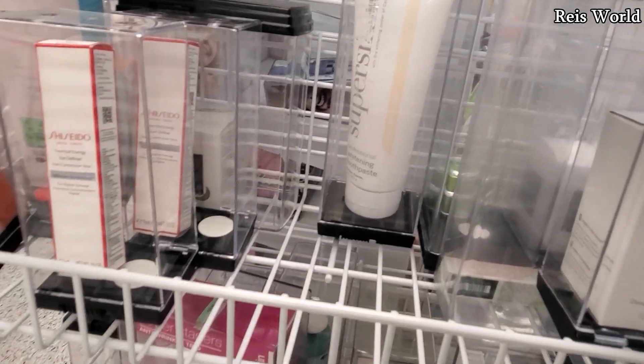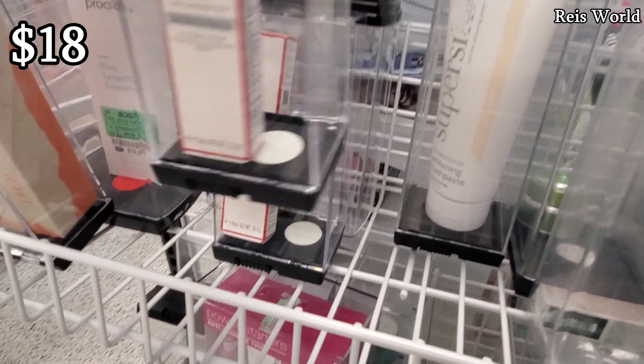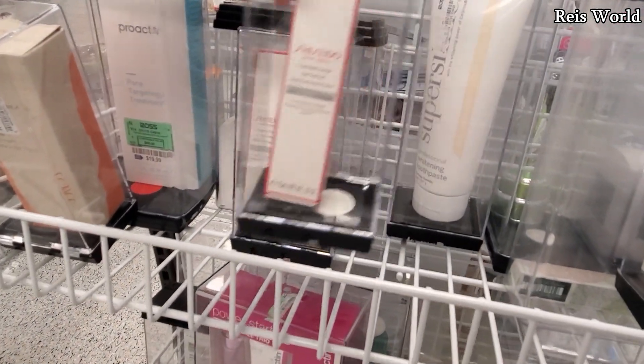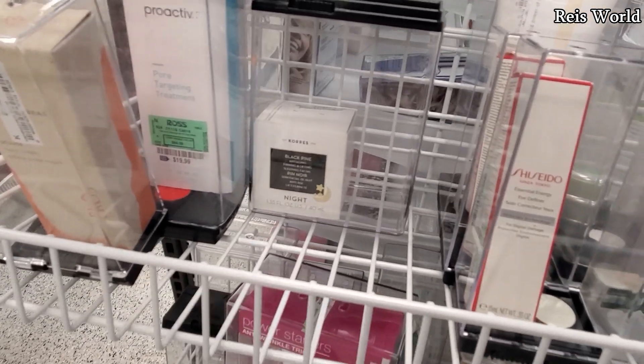It's a whitening toothpaste. They have two here. Definer — you can find this a lot in TJ Maxx — eighteen dollars here. And more Chorus, which I think is a good price for only thirteen dollars.